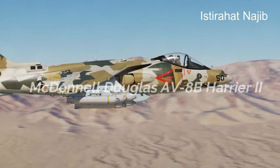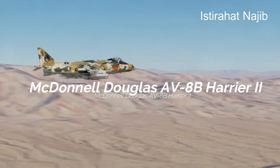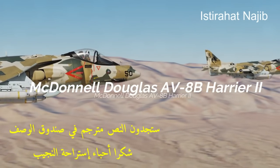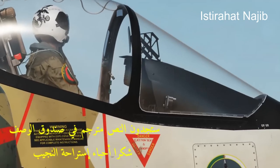The McDonnell Douglas AV-8B Harrier II is a family of vertical/short takeoff and landing ground-attack aircraft designed and manufactured by McDonnell Douglas, later acquired by Boeing, and British Aerospace, later BAE Systems.